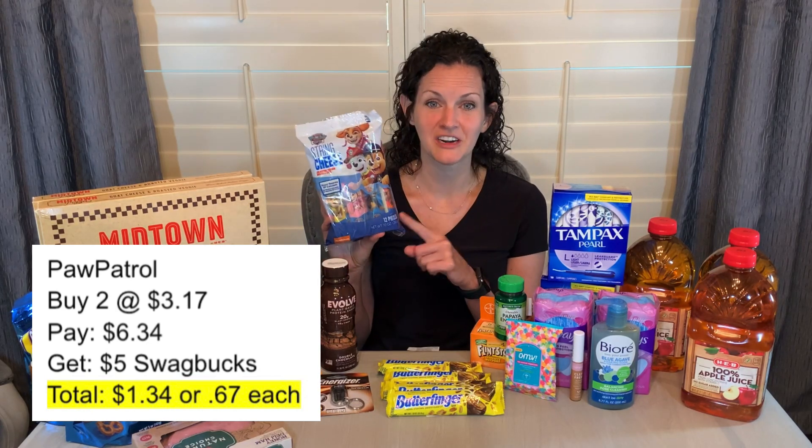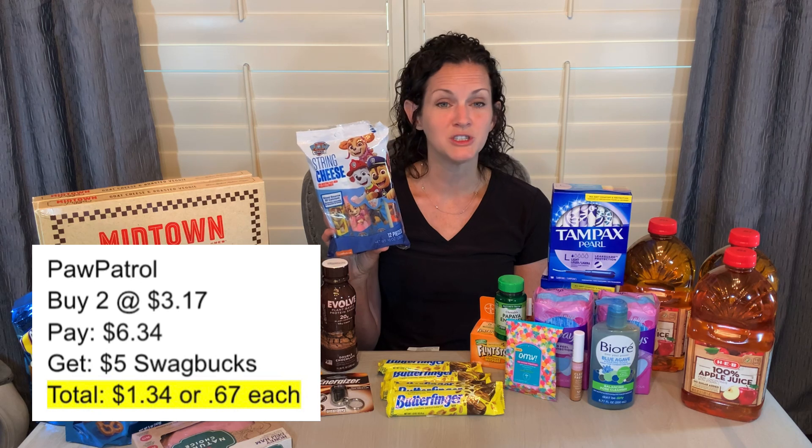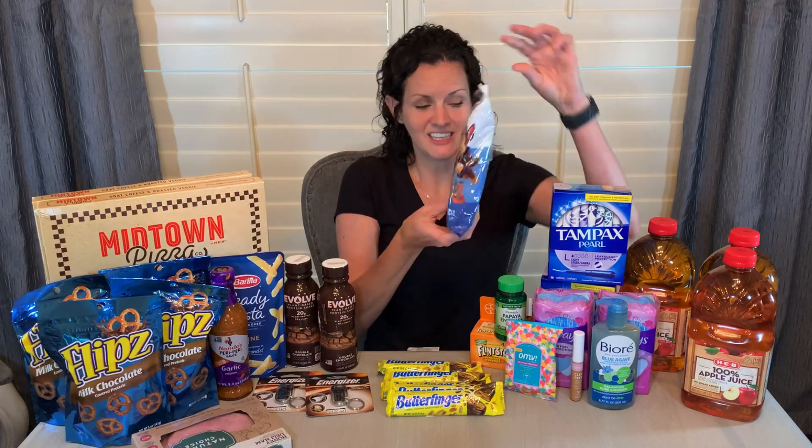The other Swagbucks deal is on the Paw Patrol cheese sticks. My son has already opened the bag and thrown it away, but you do have to purchase two of them. They're priced at $3.17 each — when you buy two, you get $5 back from Swagbucks. $3.17 times two is $6.34, so I paid $1.34 for both, just 67 cents each. If you're not familiar with Swagbucks, when I say I got $5 back, you can cash out to gift cards or to PayPal, which can go straight to your bank account.